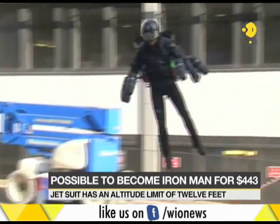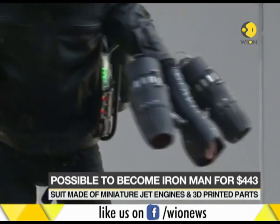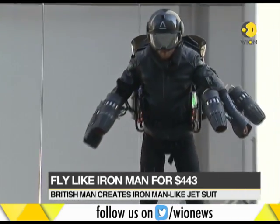Its creator has taken the suit on demonstrations around the world, and on Wednesday he took flight outside a luxury department store in London, which is selling custom-made versions of the suit for a whopping $443,000.